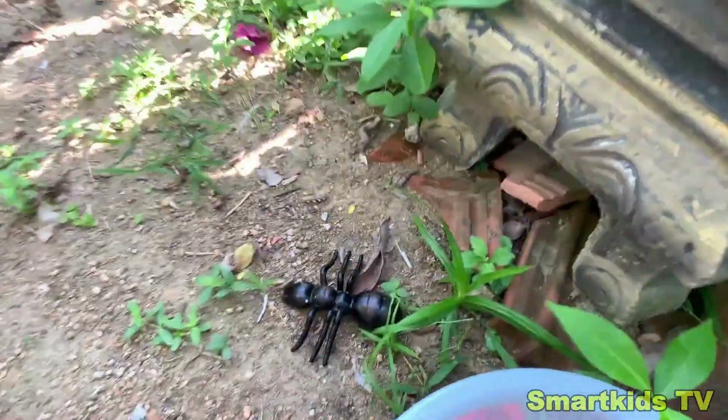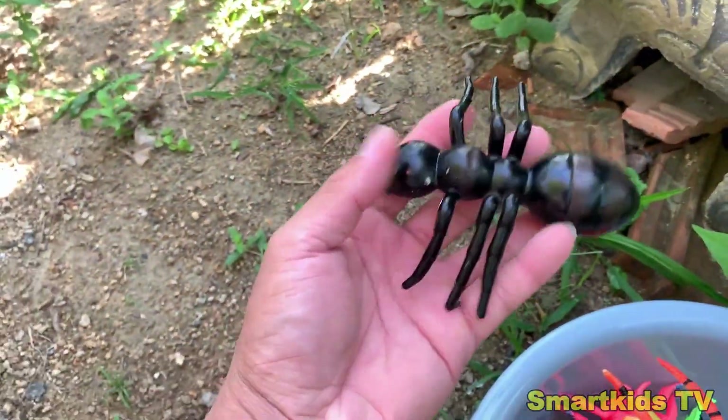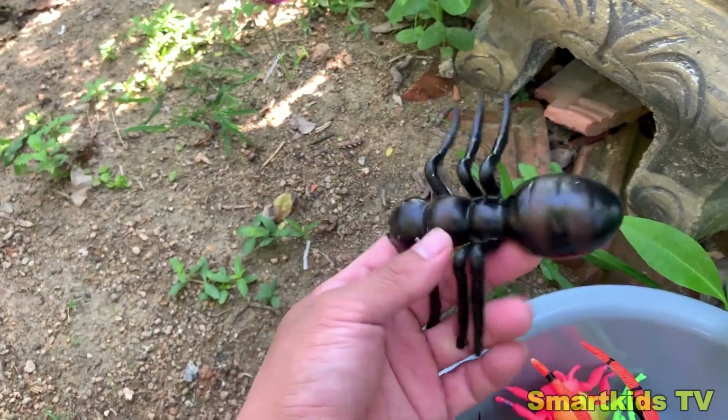Look what we found. Can you guess what it is? Here's an ant. Ant.